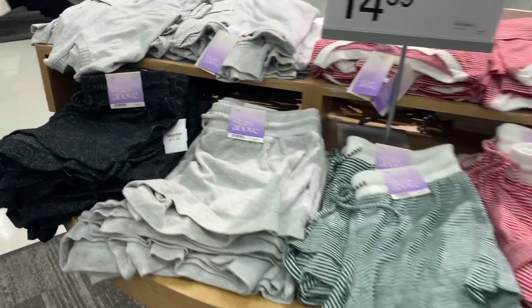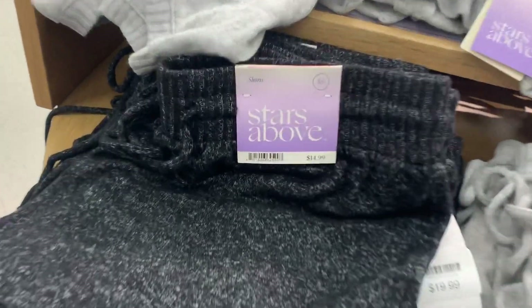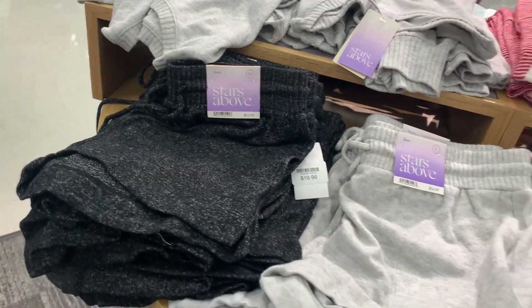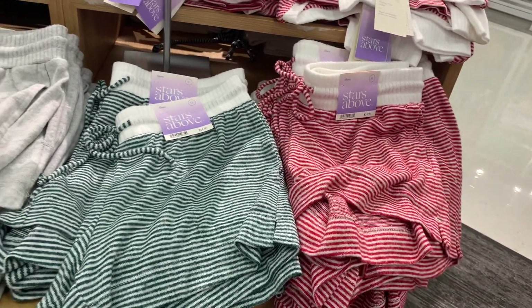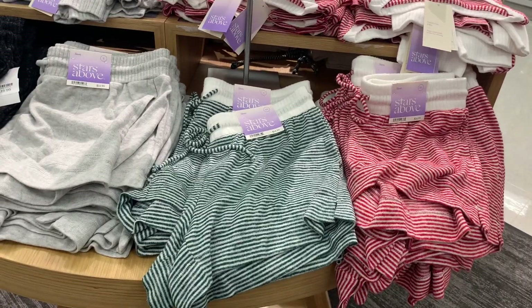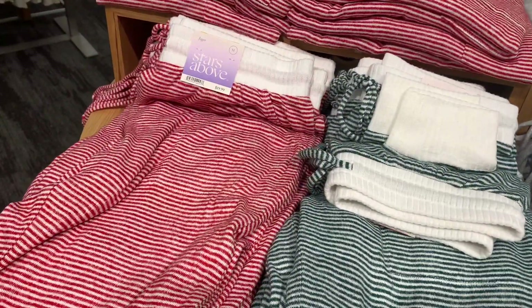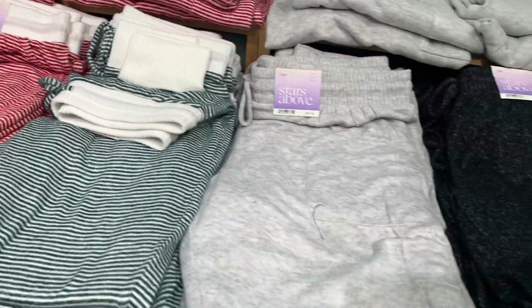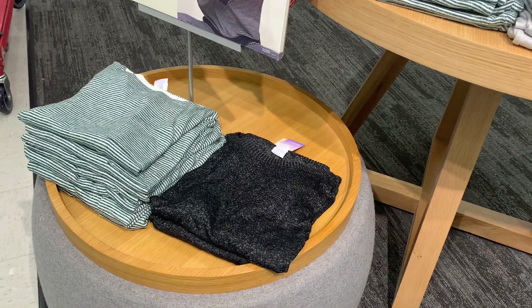They do have some cute stuff over here — Stars Above brand pajama shorts. I love pajama shorts; they're only $14.99, a little bit higher than Walmart. You can get black and white, gray, green and white stripe — I never see that — and red and white stripe. Definitely good for Christmas and winter. They also have matching tops and pants for $14.99 and $19.99 in the same colors.